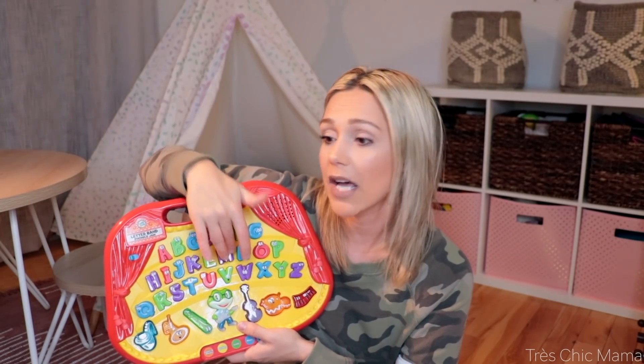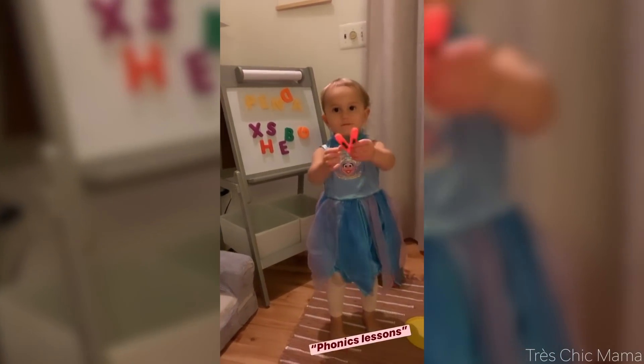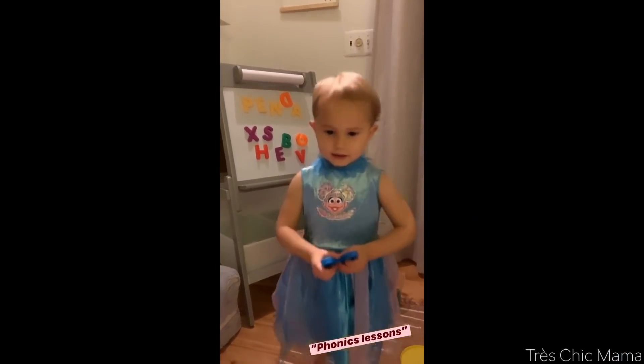I really love this for the phonics aspect. Sydney plays with it a ton — she loves the music, and whenever she hits a letter and it tells her the sound she repeats it. I honestly think she's learned a lot of letter sounds through this toy, not necessarily from me teaching her but from this toy teaching her. It's called the Letter Band Phonics Jam — I'll have it linked in the description. We love LeapFrog.